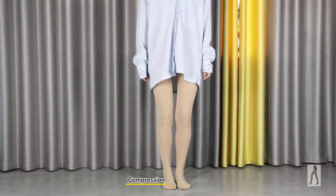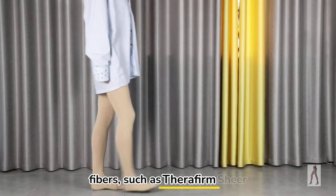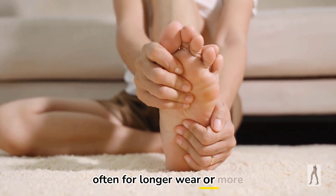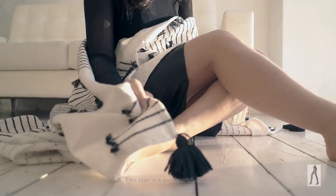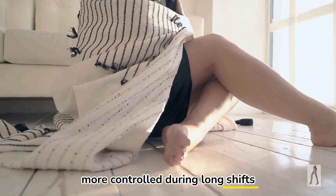Recommended pick number two: compression or performance pantyhose with moisture-wicking fibers, such as TheraFirm's Sheer Ease. These use breathable materials and moisture-wicking yarns, often for longer wear or more active days. They also add support, which can improve comfort and reduce fatigue when you're on your feet. This type is a good match if you want something that stays cooler and more controlled during long shifts or travel.